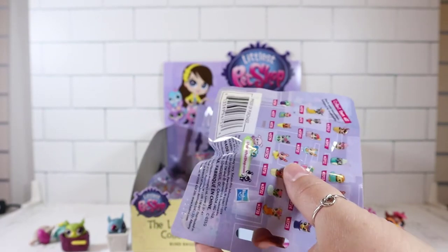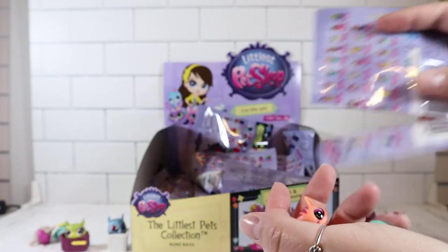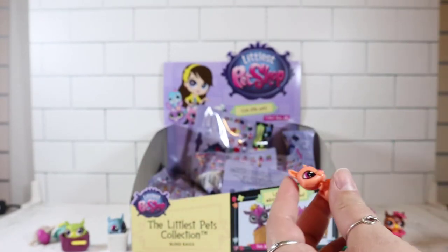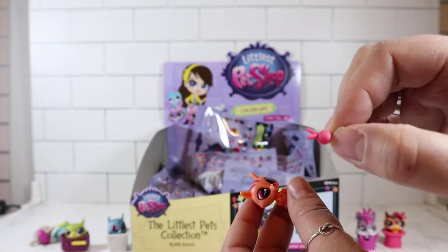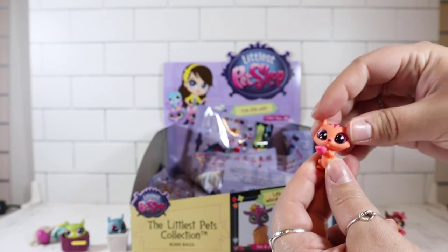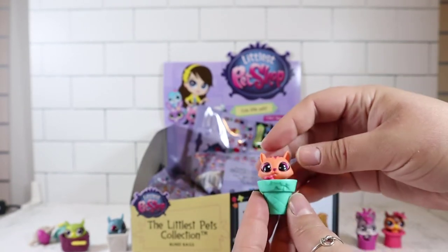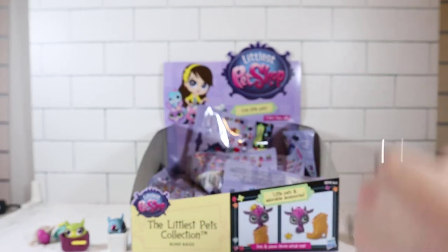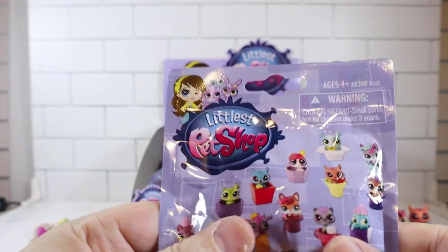No duplicates so far, that's cool! Brian, every time you say that we start getting duplicates. We got another squirrel — different color though. And this one has like a little cherry, yeah, or an apple. That was so cute — it's in a little flower pot. That's not counted as a duplicate at all. It's a different color, different accessories and stuff.